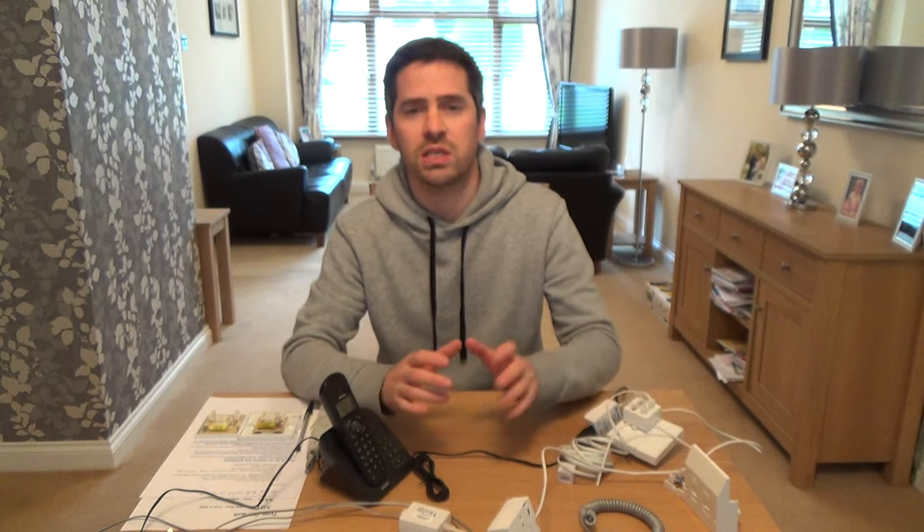These products here — these sockets — are all UK-based sockets, but the same thing applies worldwide. Most phone systems around the world are a two-wire system, so although the sockets and phones may look different, the fault-finding theory is the same: basically eliminating the fault. So whether you're watching this in Australia, America, Canada, France, or New Zealand, it will still be handy to watch this video.